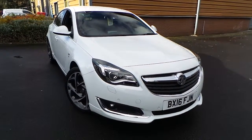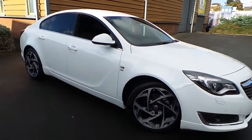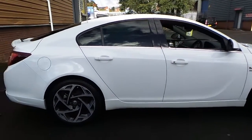Welcome to this vehicle presentation here at Pentagon Vauxhall in Rochdale. Today we have for you a 16 plate Vauxhall Insignia. It's a 2 litre CDTI Ecoflex, the SRI model with the VX line body kit.